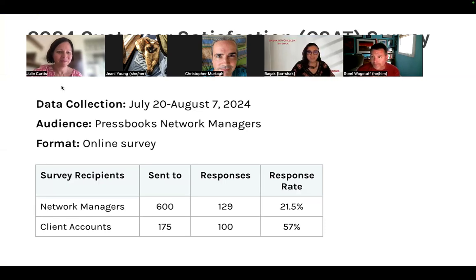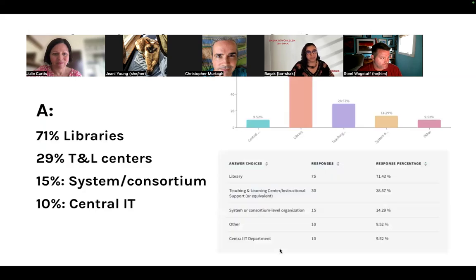Thank you to everyone who participated in this year's CSAT survey. Our goal was to hear from at least half of our clients and we achieved 57% response rate — great news, and hopefully higher next year. The first question we asked was who administers Pressbooks at your institution. Multiple answers were allowed since some sites share management. Primarily it is libraries at 70%, nearly a third are teaching and learning centers, 15% are systems and consortia, and only 10% are central IT.